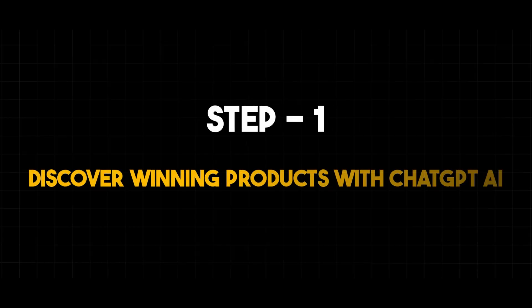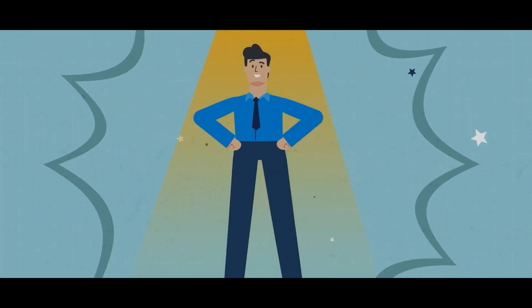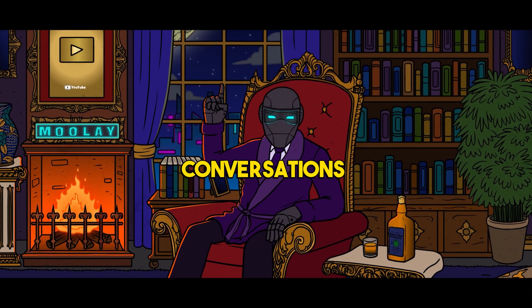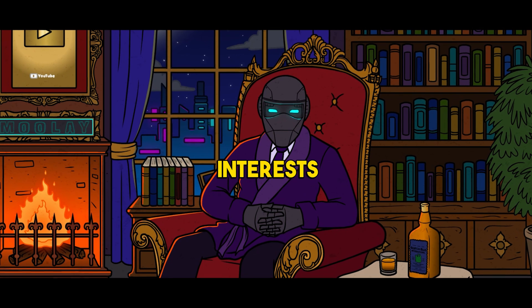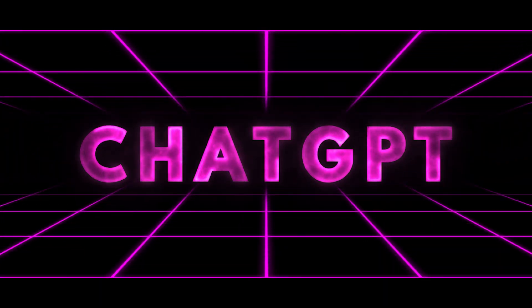Step 1: Discover winning products with ChatGPT-AI. Finding the right product is the cornerstone of your online venture. ChatGPT-AI has been a game changer in helping me identify winning products. By engaging in conversations, I brainstormed ideas and narrowed down niches that resonated with my interests and market demand. Think of ChatGPT-AI as your virtual business expert.